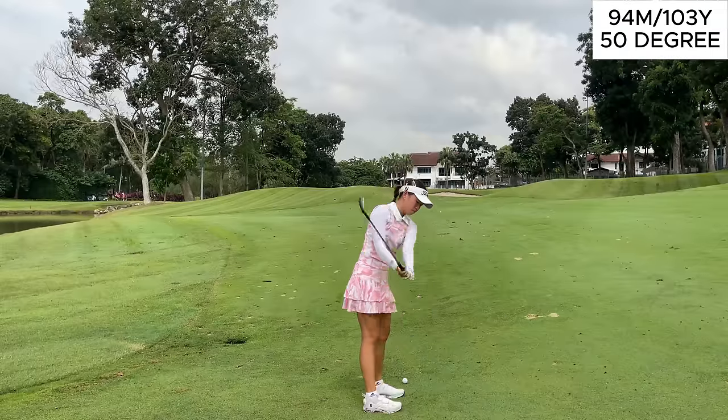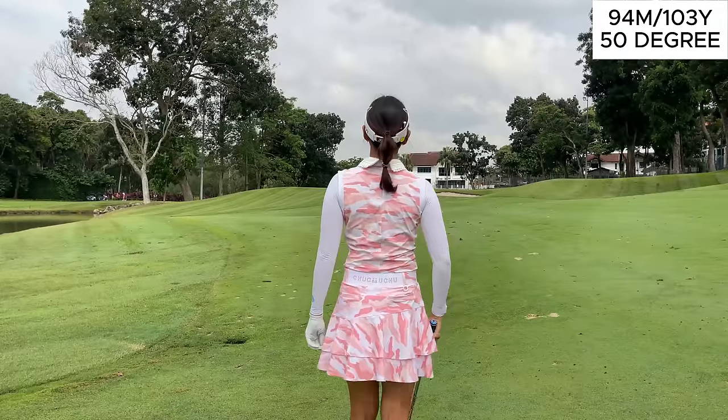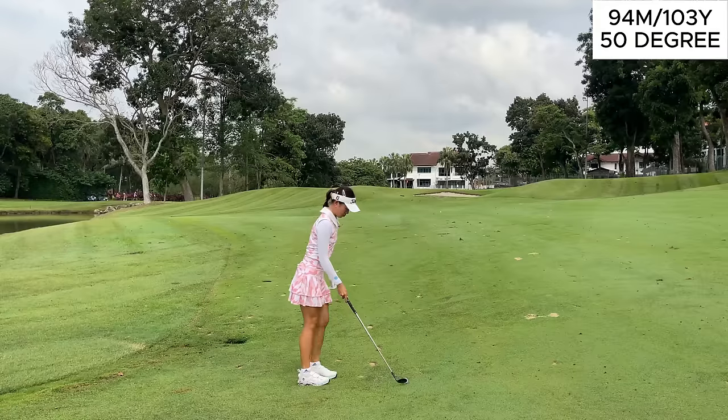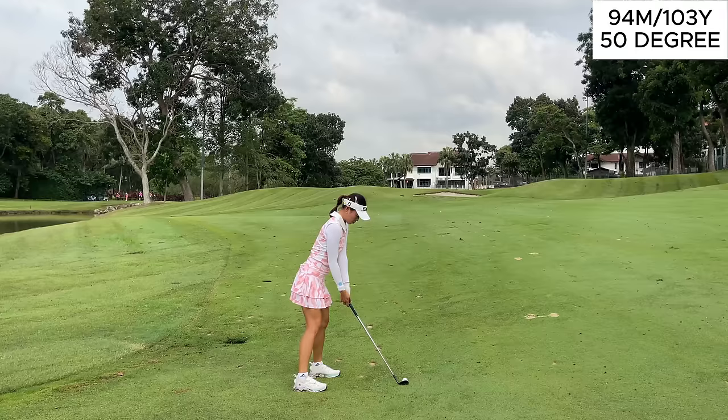You can see why I said this fairway gets a bit narrow — there is a big slope that kicks everything towards the left, which is where the water hazard was. Again, we don't have a long shot in, but we've got another tricky lie, so we just have to try to hit a good shot and hopefully get it close.